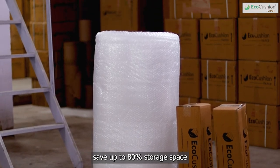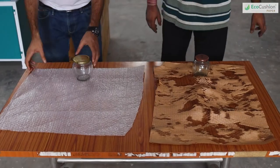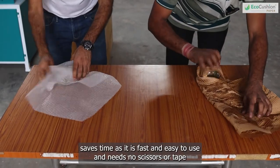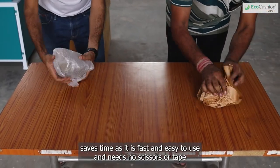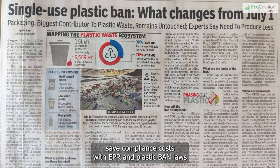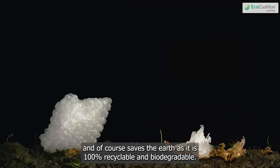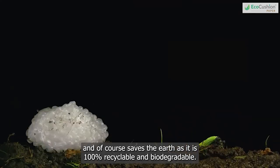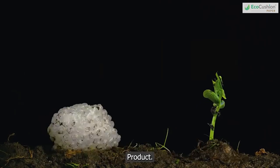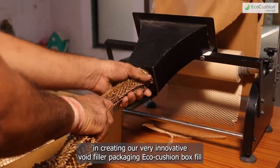It saves up to 80% storage space and therefore huge rent costs. It saves time as it is fast and easy to use and needs no scissors or tape. It saves compliance costs with EPR and plastic ban laws. And of course, it saves the earth as it is a 100% recyclable and biodegradable product.